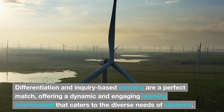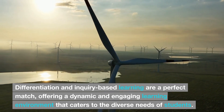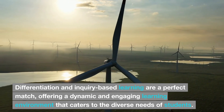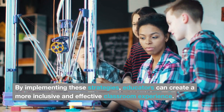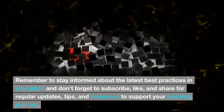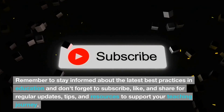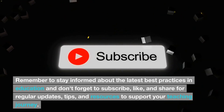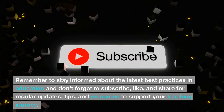Differentiation and inquiry-based learning are a perfect match, offering a dynamic and engaging learning environment that caters to the diverse needs of students. By implementing these strategies, educators can create a more inclusive and effective classroom experience. Remember to stay informed about the latest best practices in education, and don't forget to subscribe, like, and share for regular updates, tips, and resources to support your teaching journey.